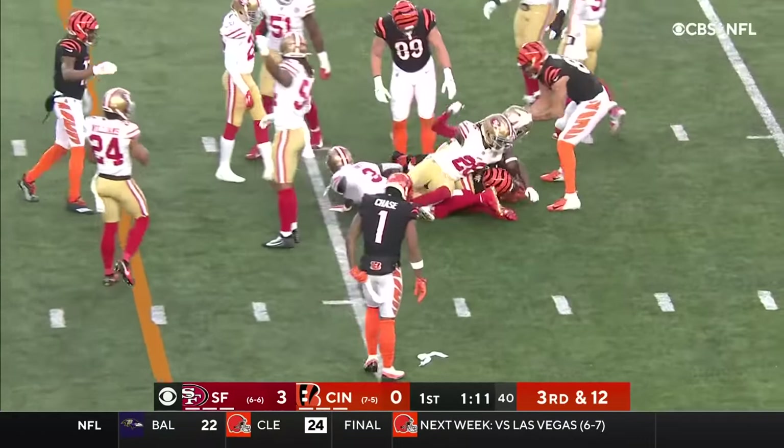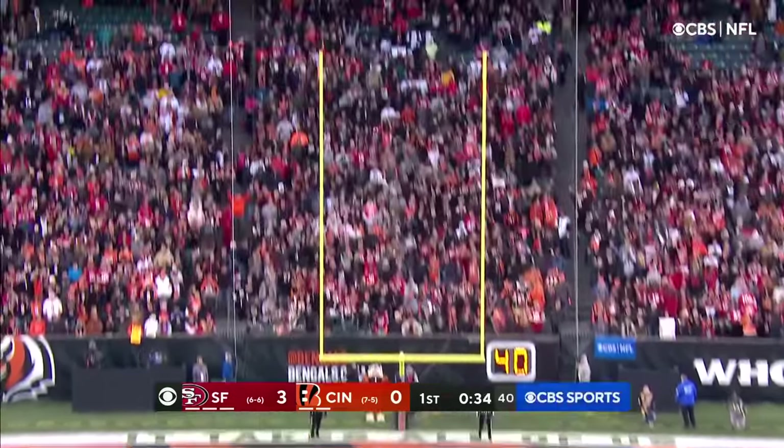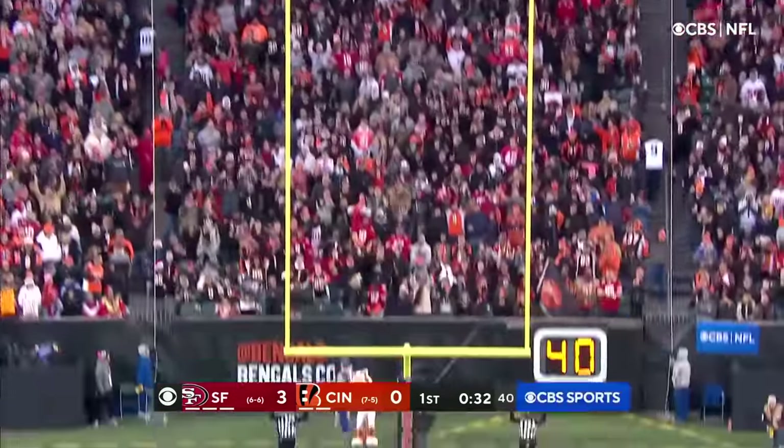Through the 20-yard line goes Tee Higgins. First for the tie — the kick is good.